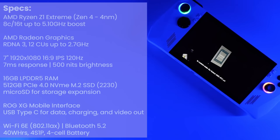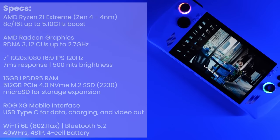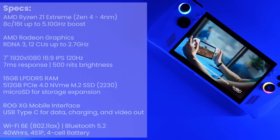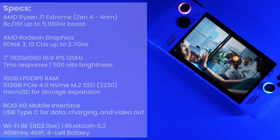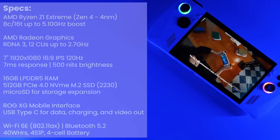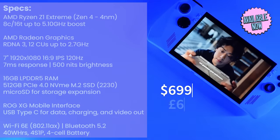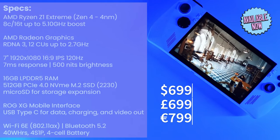The Z1 Extreme model is available in only one configuration: 16 GB of LPDDR5 RAM and 512 GB of NVMe SSD storage using a 2230 form factor, with storage expansion via microSD slot. The Ally supports the ASUS ROG XG Mobile interface for external graphics, USB Type-C for data, charging, and video out, Wi-Fi 6E (802.11ax), and Bluetooth 5.2. It comes with a 40-watt-hour 4-cell battery and is priced at $699 USD, £699, and €799.